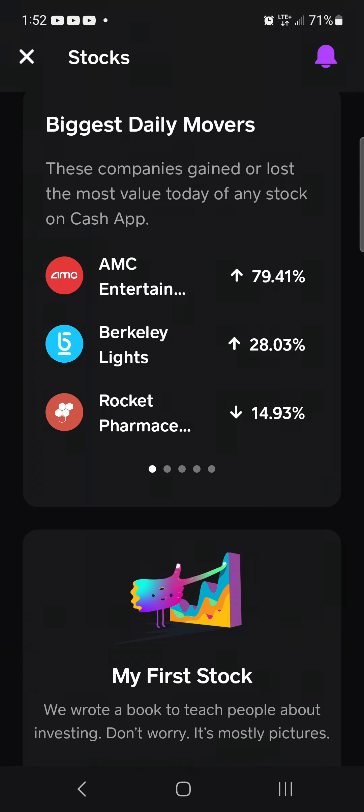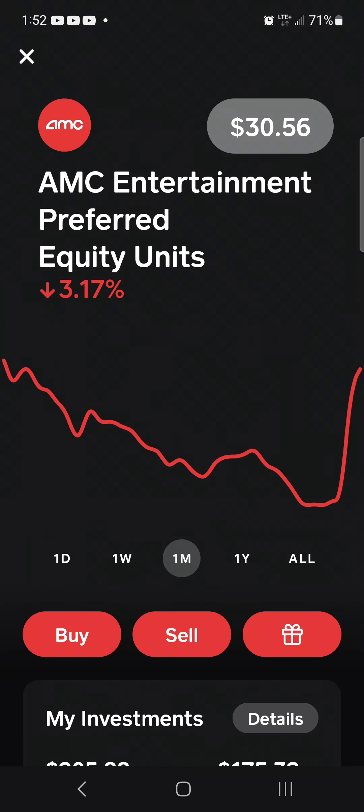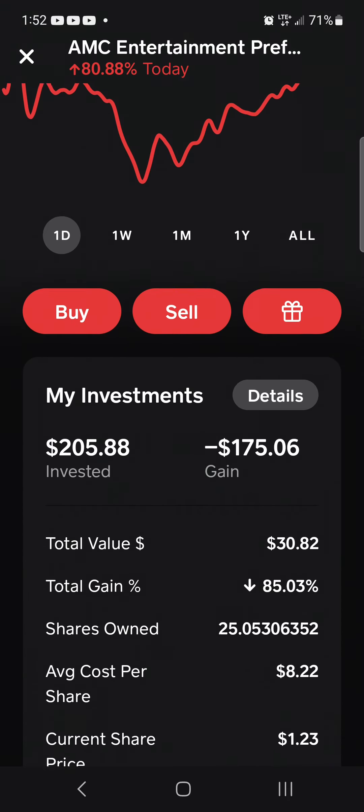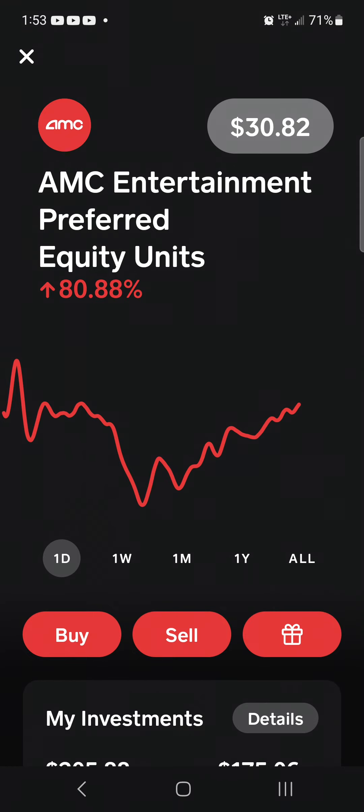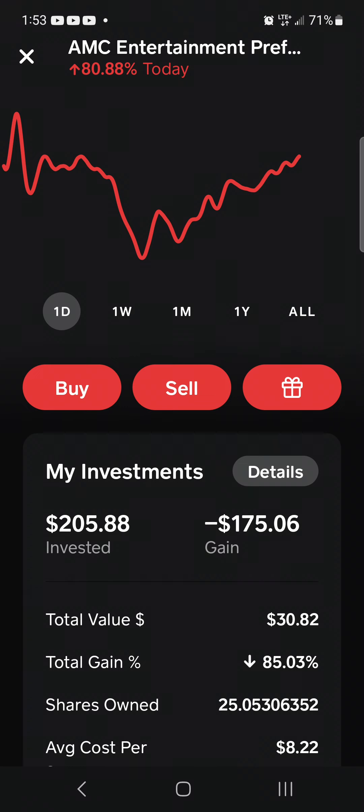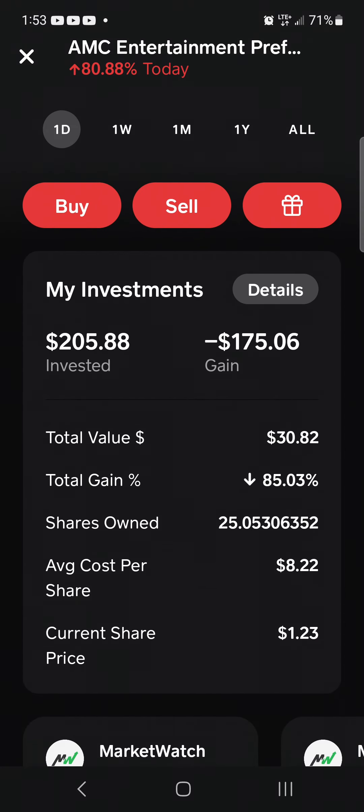Exxon, Salesforce, and Home Depot also in the mix. Now check out the biggest daily movers — I saved this one for the end: AMC Entertainment preferred equity units, look at that, up eighty percent on the day. It's steadily moving in real time — now eighty-two percent. Let's keep that in perspective though — it's still down overall because it took a major dip. It's still down on the year since the AMC split.